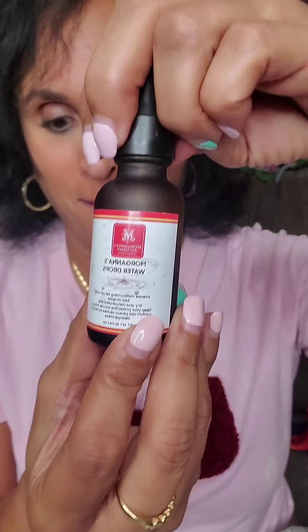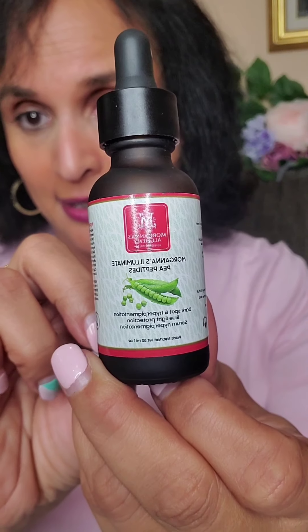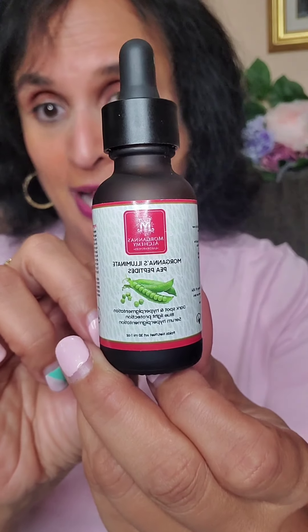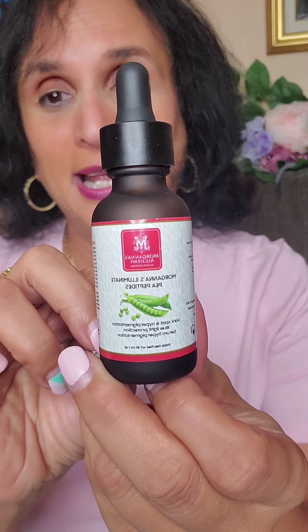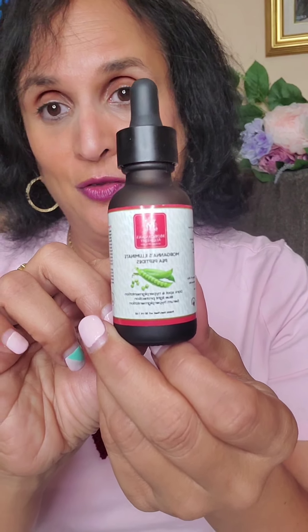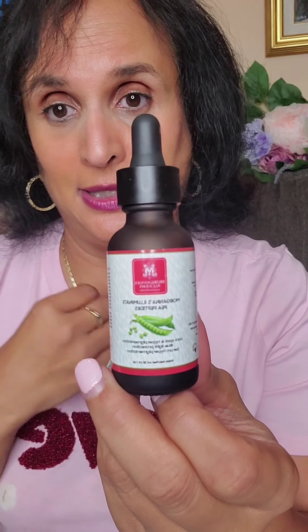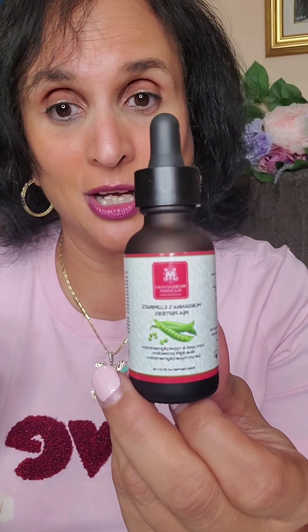That's the Morgana Water Drops. Next up is a subject we've all been hearing about: HEV light — high energy visible light, also known as blue light. Blue light comes from our tablets, our phones, our TVs, and even from outside. We're always told about UVB and UVA, but nobody tells us about high energy visible light — the blue light — which causes 50% of the damage on its own.